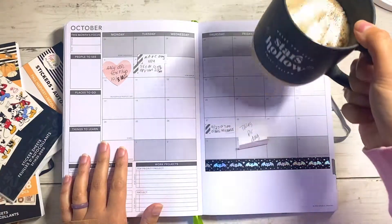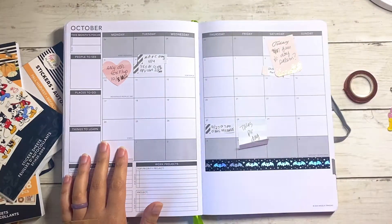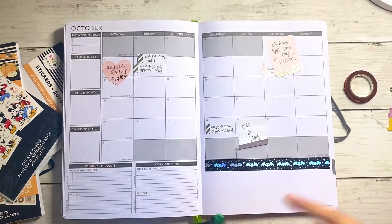Let me take a sip of my coffee in my Stars Hollow mug. We've got some pumpkin spice coffee going on and I didn't put any sugar in my coffee today — isn't that crazy? I love oat milk, you don't even need sugar with it.